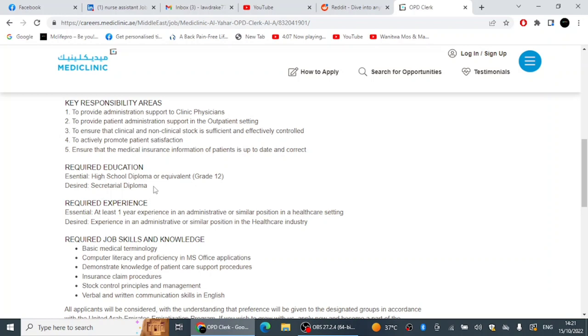They need just one person for this role. You can see the key responsibilities and the required education — they need someone with a high school diploma or equivalent. The desired qualification is a secretarial diploma, but this does not matter much. If you have a high school diploma, especially with a nursing background, you have an advantage. This is a good job even for nursing assistants or registered nurses struggling to find work.